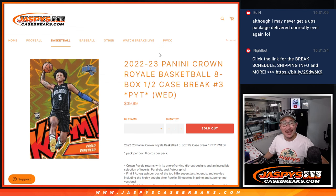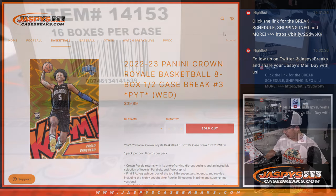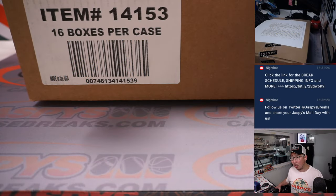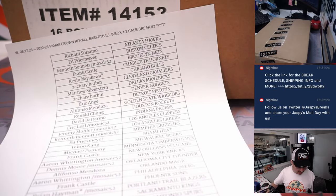Hi everyone, Joe for Jaspi's CaseBreaks.com coming at you with a brand new release here on a hump day. 2022-23 Panini Crown Royale Basketball, eight box half case, pick your team number three. A lot of fun stuff in here. Kaboom hunting — let's get a Paolo Banchero kaboom. That would be pretty nice. Generally falls one per case, seems to be the feedback from the Jaspi crew here.